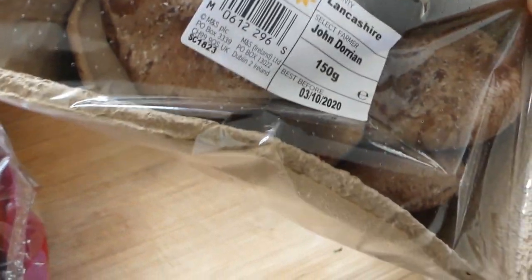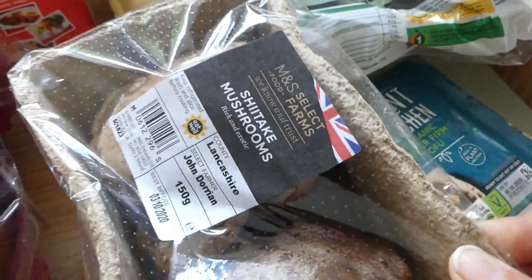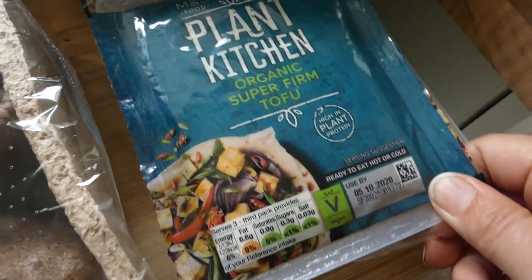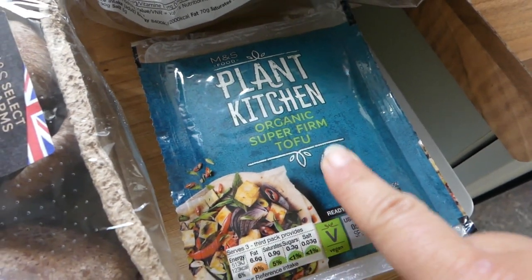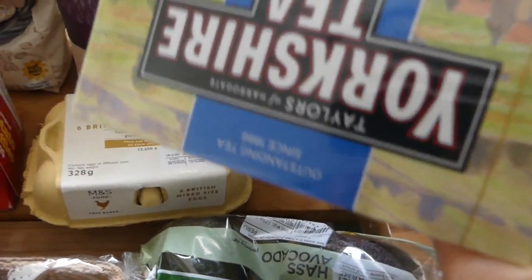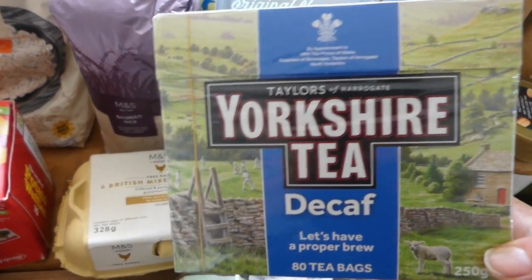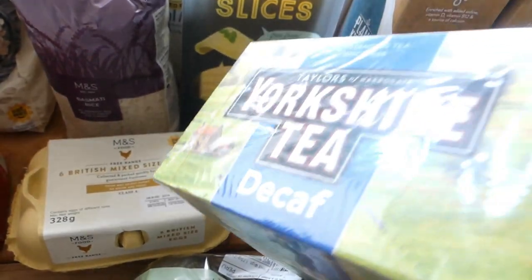I really like the shiitake mushrooms — they've got a really nice meaty texture so I'm going to be making a creamy mushroom dish with that. I've got firm tofu because I love having tofu for breakfast or lunch. I've got two avocados and they're ripe. I've got my decaf Yorkshire tea. I absolutely love this tea.